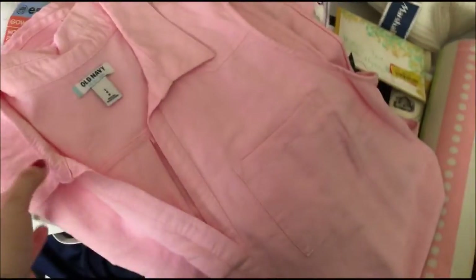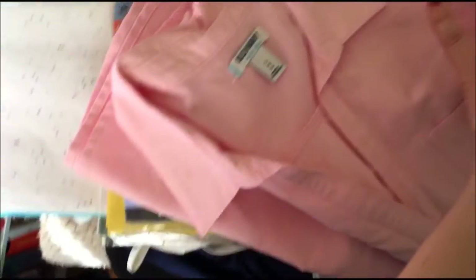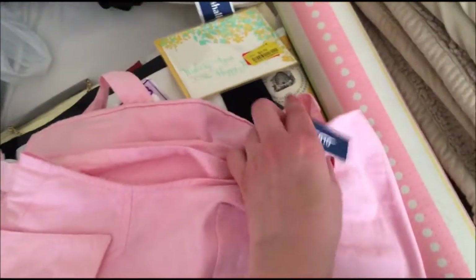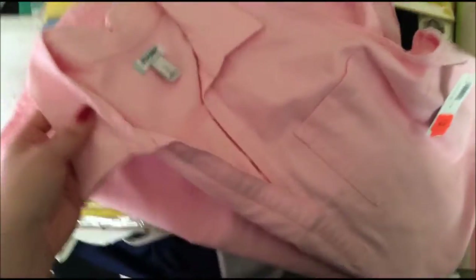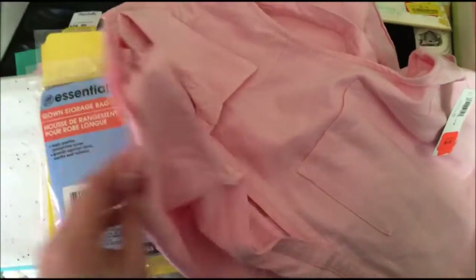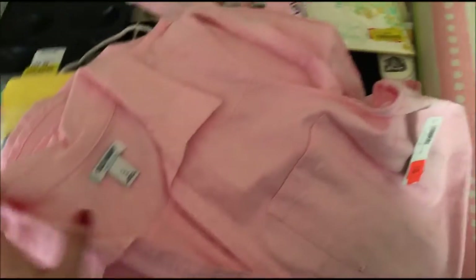I got this cute dress from Old Navy — it's a linen light pink. I bought one for me and one for my mom. This large one is hers — we're going to be like twinsies wearing them together. They were on sale for $5.97; I believe they were $30 before. It's a really nice classic dress for spring and summer.